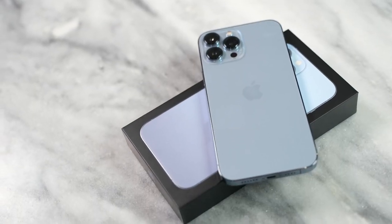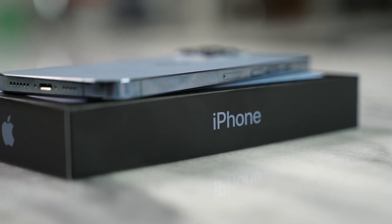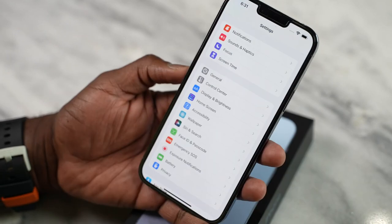The Pro Max is here. I have the Sierra Blue color — it looks really nice, a little bit lighter than I thought it would be. But this device packs in some new features that I'm very interested to see in terms of gaming on an iOS device, especially for an iPhone. It's got a ProMotion display.